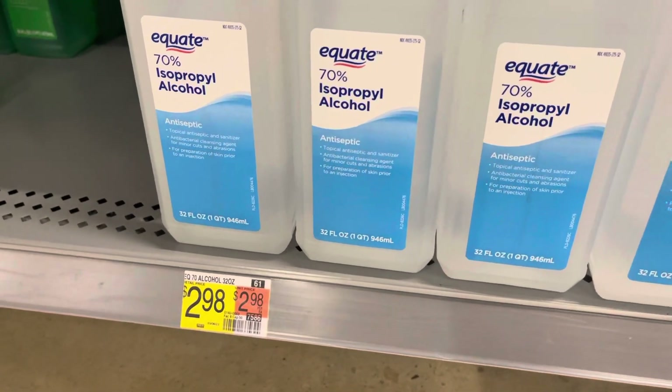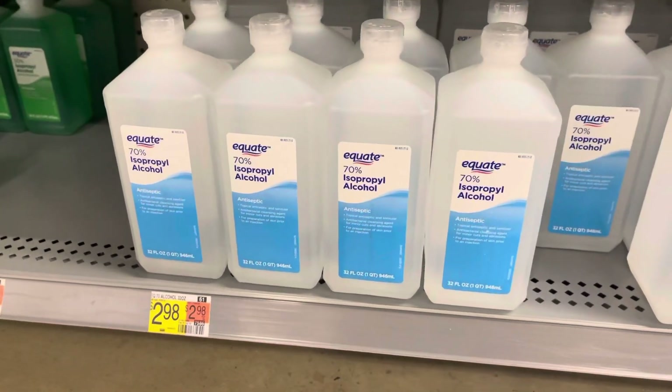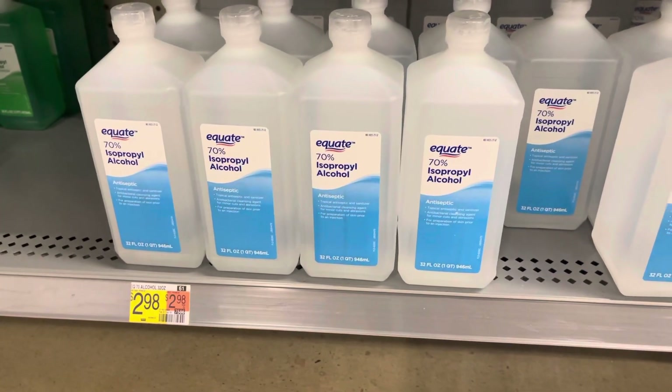Simple math, folks. Be a smarter shopper. Save an extra penny.